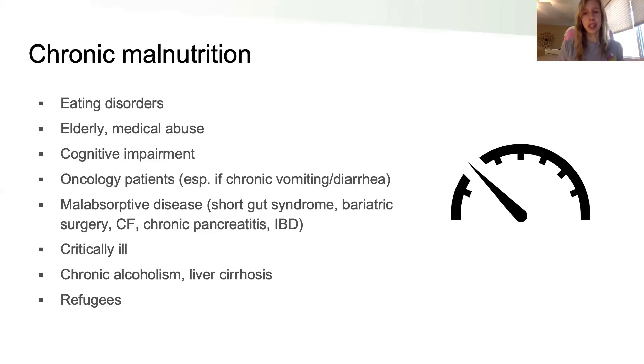Oncology patients have a really high metabolic rate largely because of their cancer, and on top of that they may not have much appetite because of their treatments — so they could be chronically malnourished. Any malabsorptive disease makes it difficult for patients to absorb nutrients as expected. Critically ill patients can be hard to feed because of aspiration risk and risks associated with TPN. Chronic alcoholism is also a risk factor, as are refugees and people in socioeconomic situations where adequate nutrition is difficult.